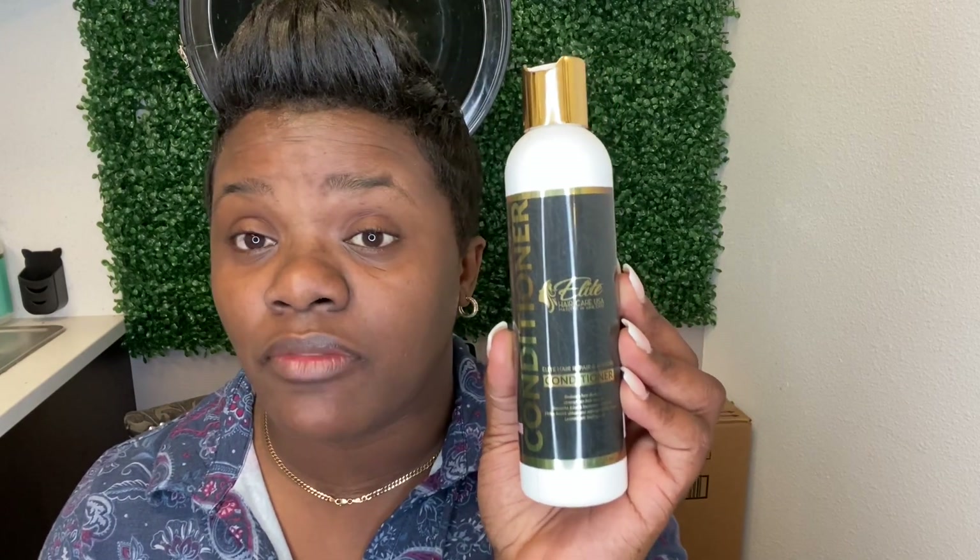We will briefly talk about what the label should contain in this video, but for a more thorough, in-depth video, please see our channel. So now we are at the phase of printing this label.